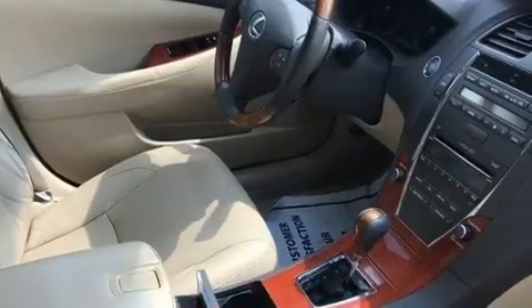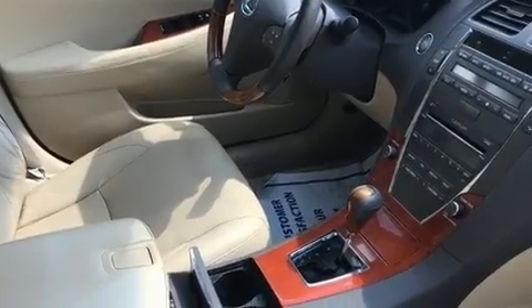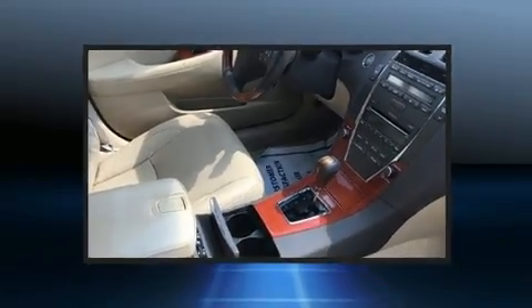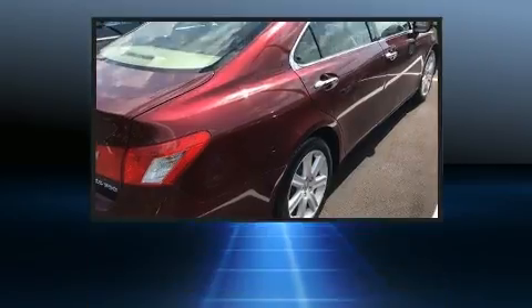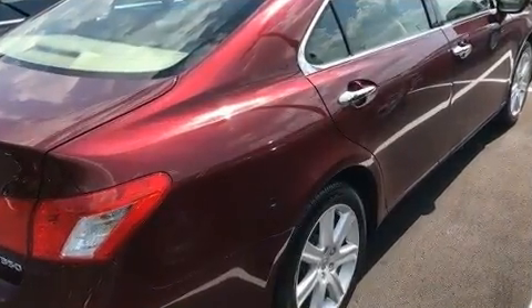Lexus infused the interior with top-shelf amenities such as one-touch window functionality, automatic dimming door mirrors, power moonroof, remote keyless entry, and cruise control.